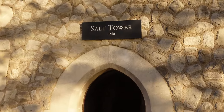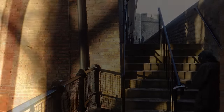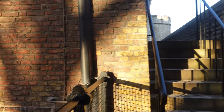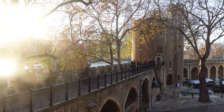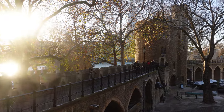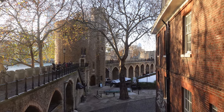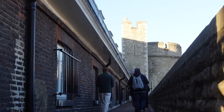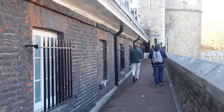Our next tower is the Salt Tower. Once we go through here, we're on the east side of the Tower of London. In the Salt Tower, scratched in the walls, you'll find graffiti from almost 500 years ago, which is incredible. And as we look back on the battlement we've just walked on, you might see there's an elephant head — because London Zoo was originally based here at the Tower of London before it moved many years ago to Regent's Park.